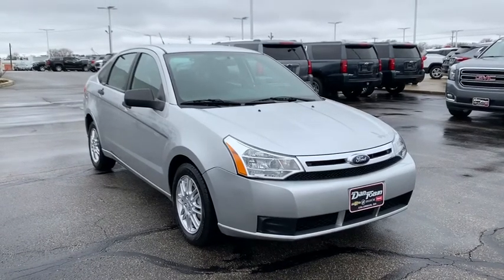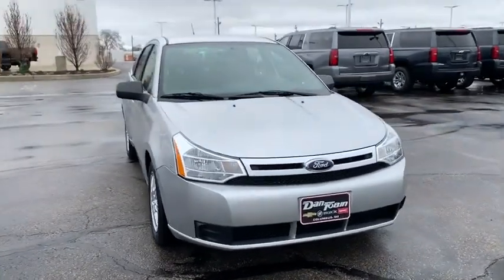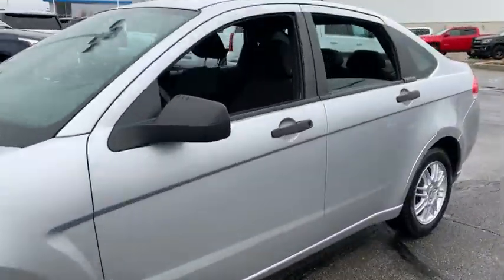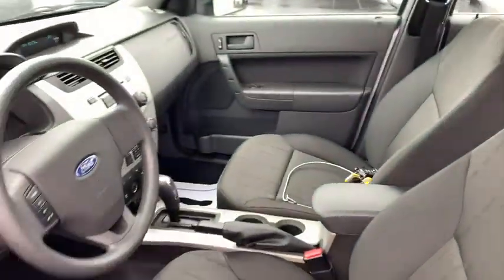Come test drive the 2010 Ford Focus. Focus has more cool tech, more of what you're looking for. From any point of view, more than meets the eye.